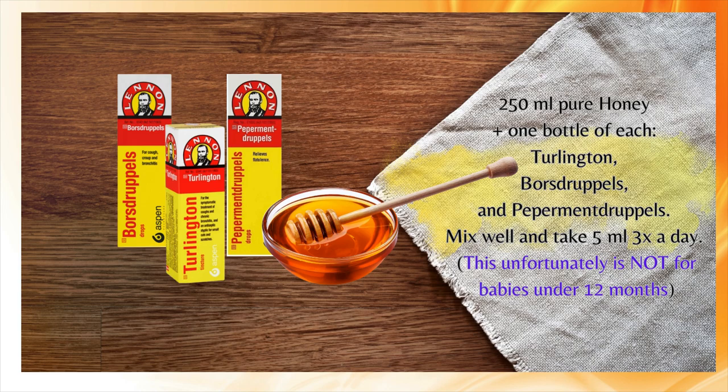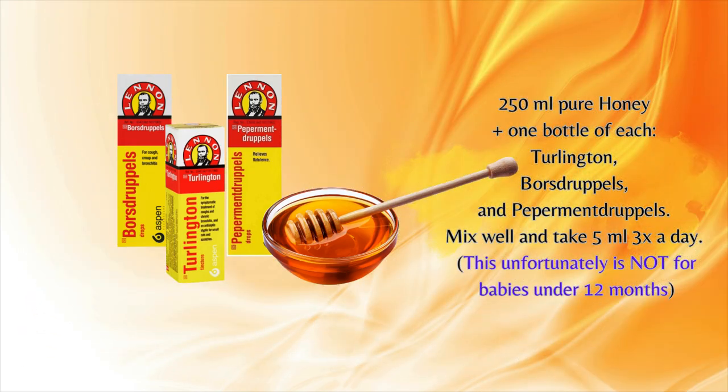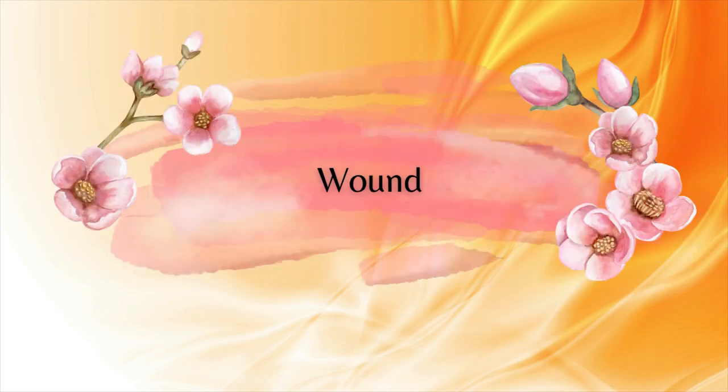Mix all ingredients well and take 5ml three times a day. Unfortunately this is not for babies under 12 months.